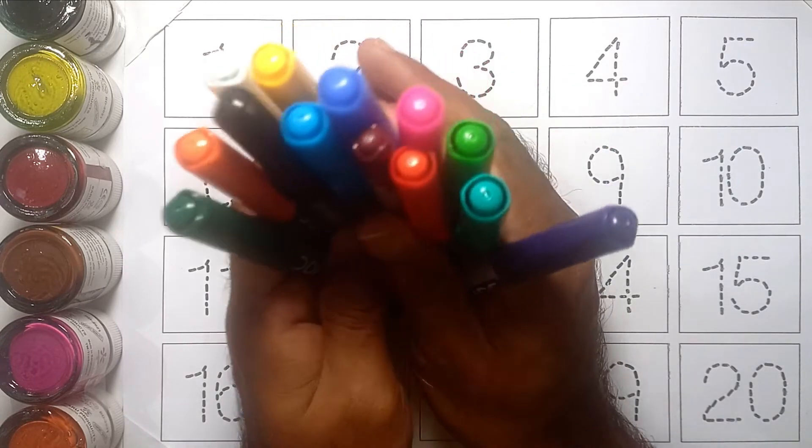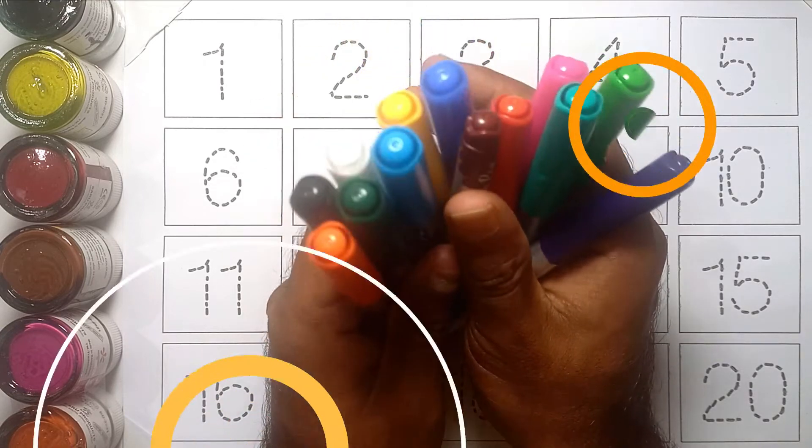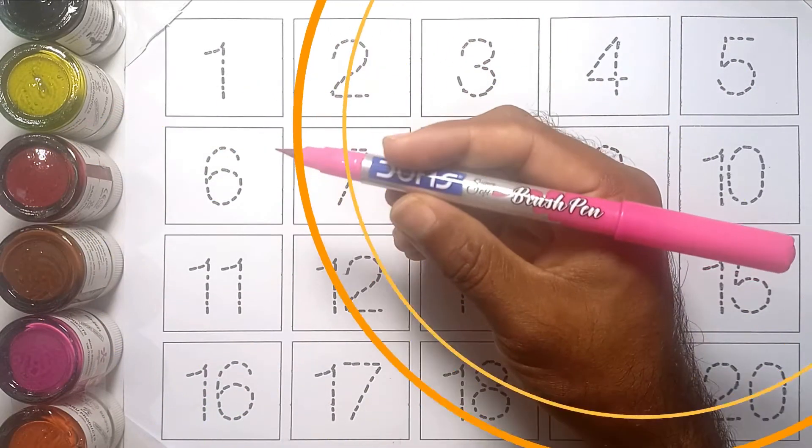Hello kids! Today we will learn counting numbers 1 to 20 with your favorite YouTube channel. Let's get started!